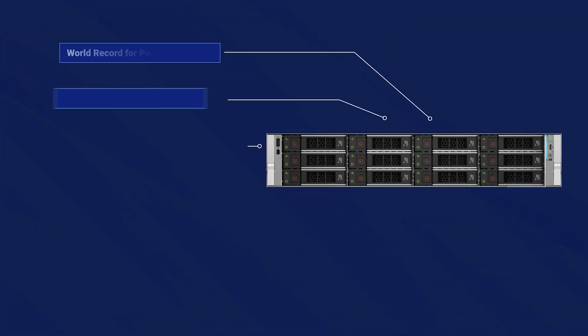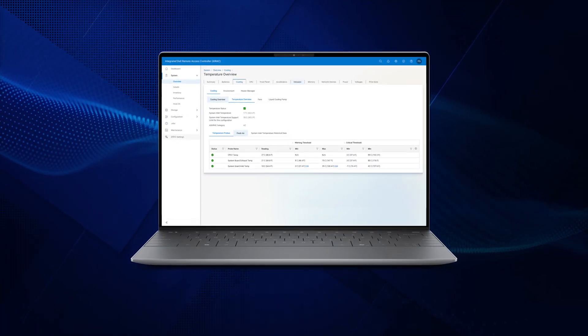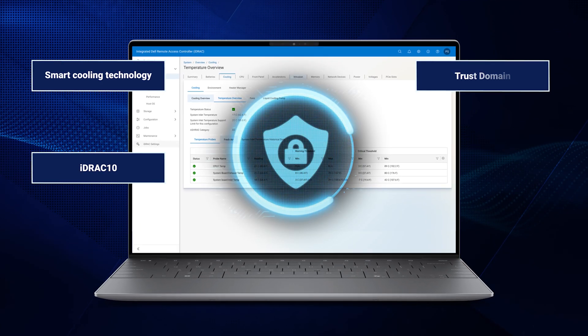The Dell PowerEdge R470 and R570 delivered world record performance results per watt in the SPECpower benchmark testing. Enjoy seamless system management across infrastructure with iDRAC 10 and enhanced thermal performance with smart cooling technology.